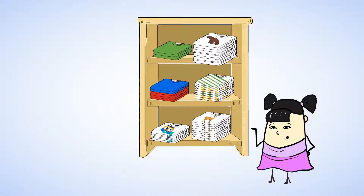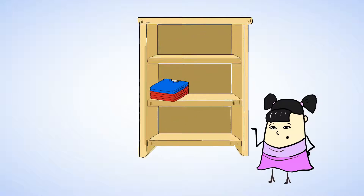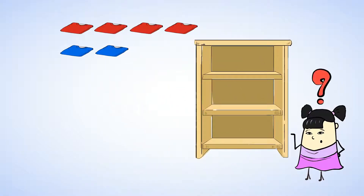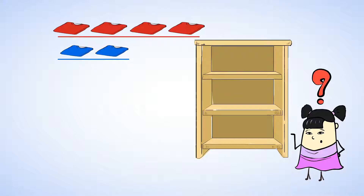Oh, cool! Sue has a pile of blue t-shirts and a pile of red t-shirts, and she's spread them all out in a neat line. I wonder, are there more or fewer blue t-shirts than red t-shirts? Well, let's take a look. The line of blue t-shirts is shorter than the line of red t-shirts, so there are fewer blue t-shirts than red t-shirts.